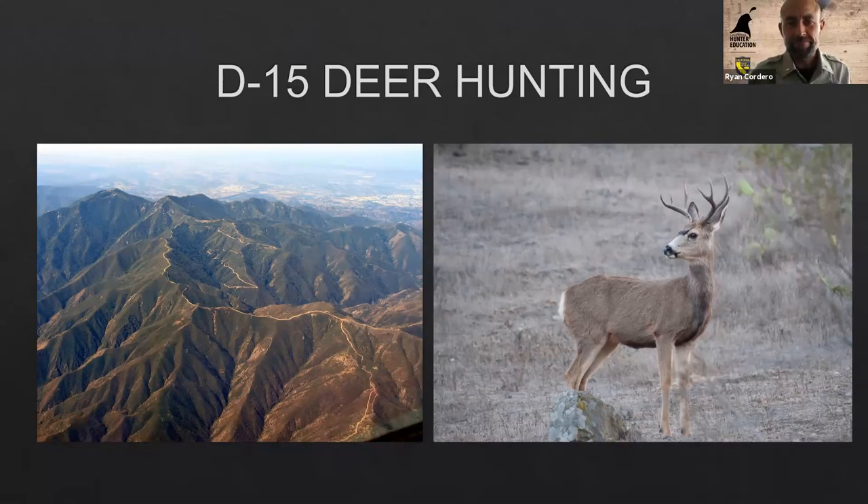Thanks, Sean. The poll was very interesting — I'm not surprised that D11 had the majority of interest and D15 was in the minority. I have a lot of slides, so I'm going to try to get through the general information quickly to give you the specific detailed information that many of you in D15 are looking for. So without further ado — here's a map of the D15 zone from our department's website.